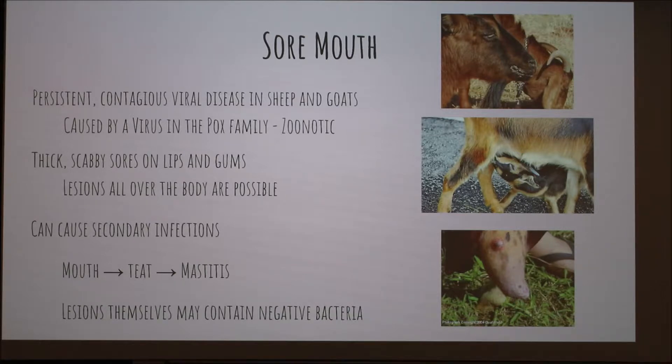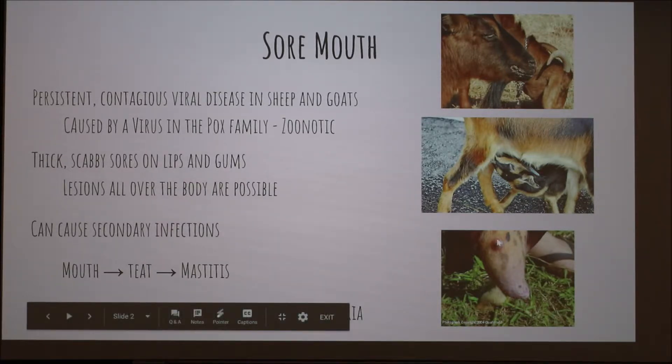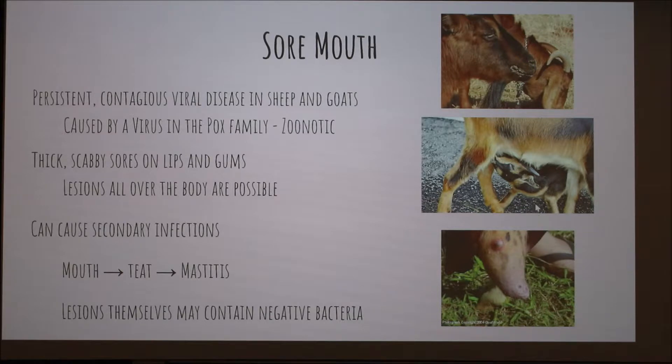It's characterized by thick and scabby sores on the lips and gums, like in this picture here. But you can have lesions all over the body — in the ears, on the inner thigh — mainly in places where there's very little hair and a lot of skin exposed. It can cause secondary infection. For example, if a kid had it and nursed, the doe could get it on her teats and probably won't let the kid nurse anymore because it's really painful. Then she can get mastitis and the kid can starve to death. So it's really important to monitor and make sure all your animals are still eating and functioning.